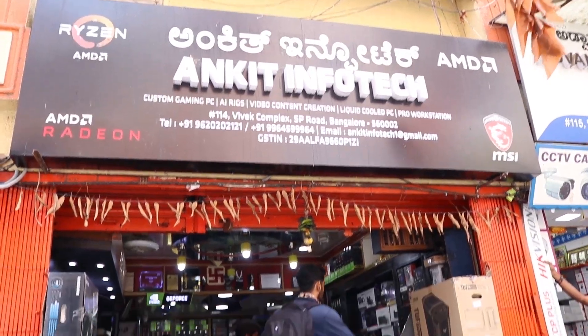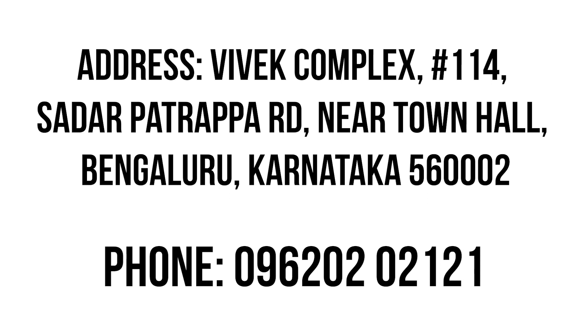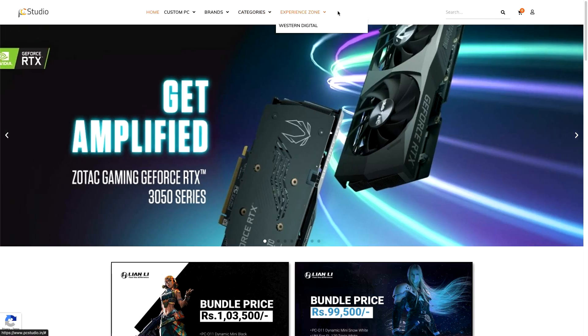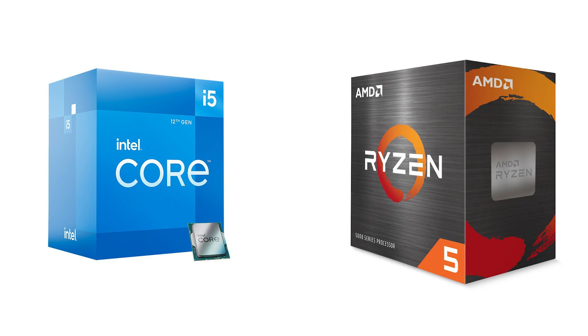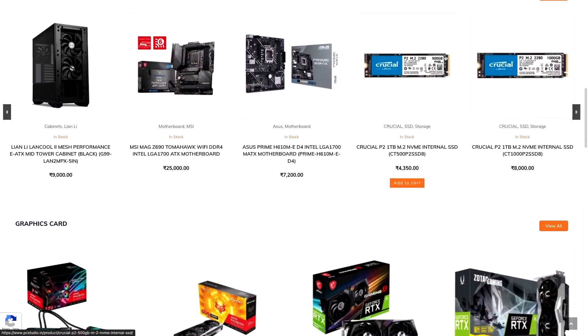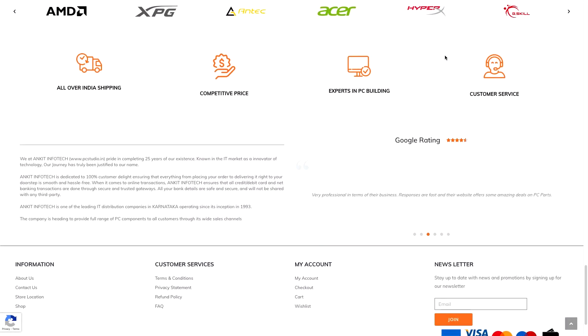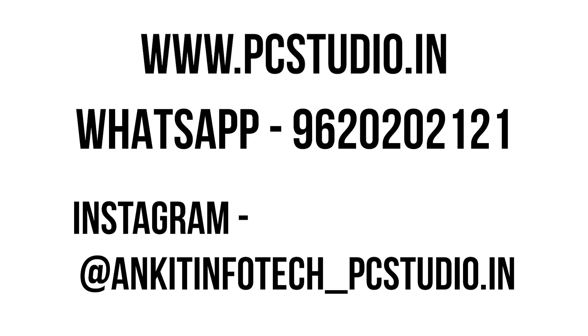Before I talk about the RTX 3050, a huge shout out to Ankit Infotech and Vikas for providing this card for review. You can check out his website PCStudio.in which has a custom PC building option. You can build a really nice solid gaming PC under 1 lakh rupees using the RTX 3050 on his site and get it delivered to your doorstep pan-India. It's plug and play with good service and also an offline store located in SP Road, Bangalore. Links, address, phone number, and social media details are all in the description below.